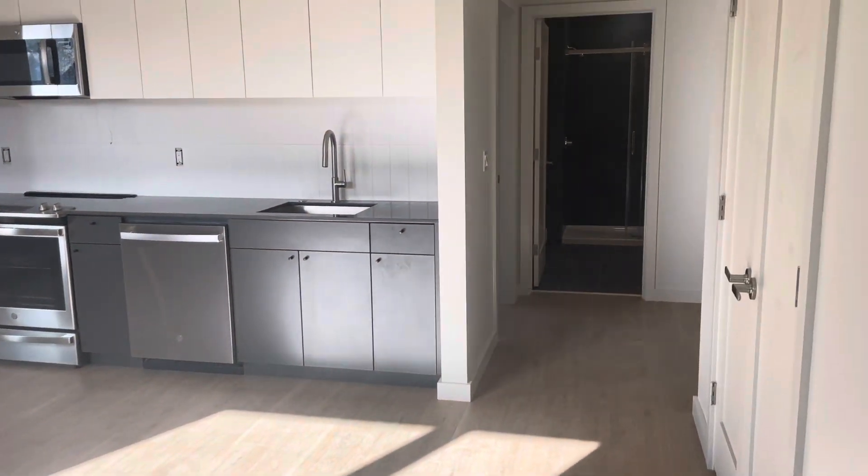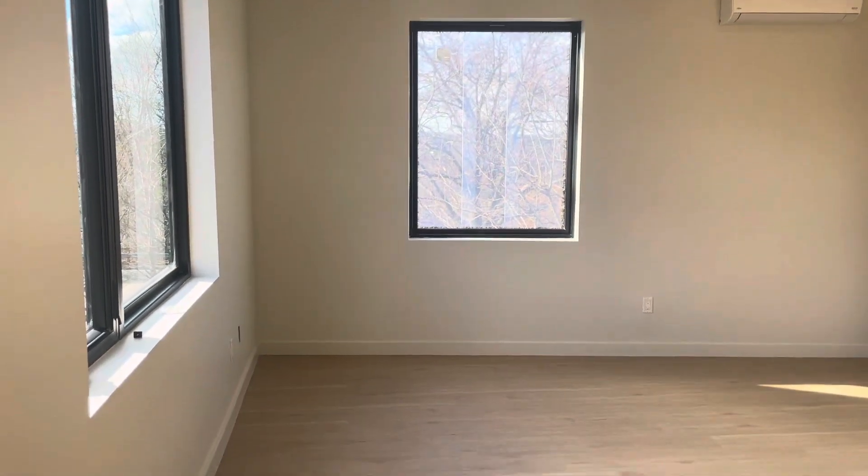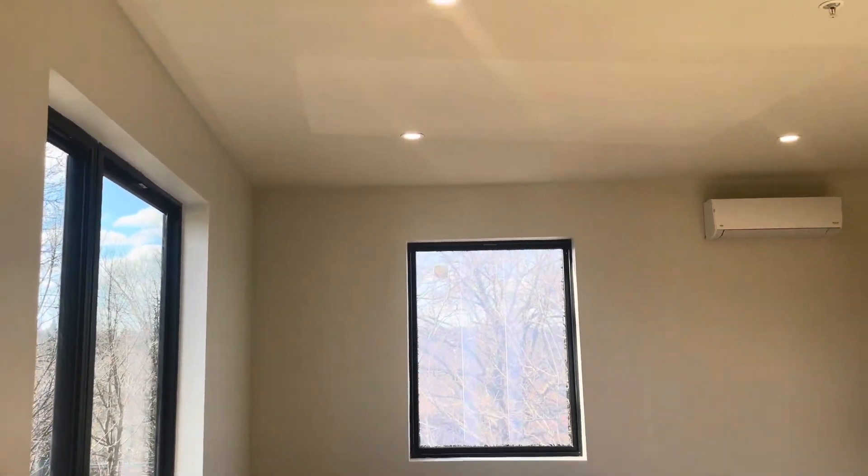New construction throughout. Here we are starting our video tour — when you walk in, living and dining area here. Hardwood flooring throughout the apartment. Big windows for plenty of natural light.